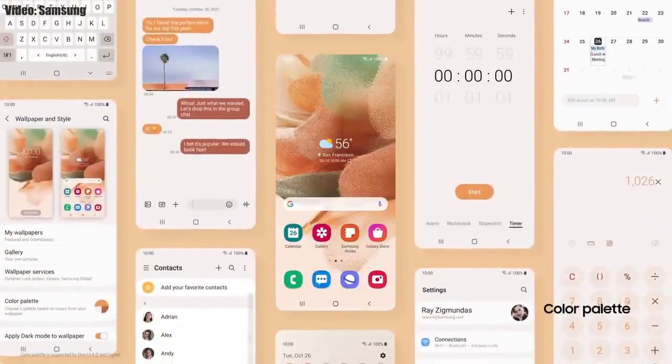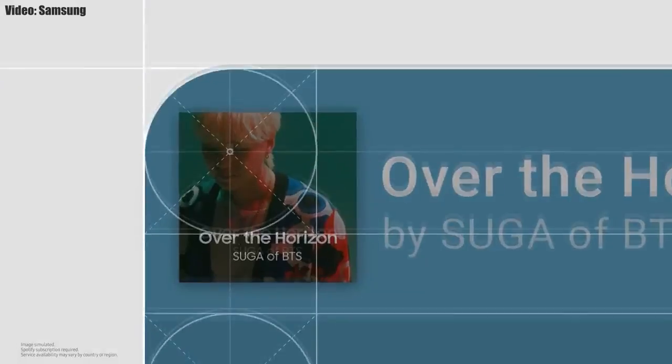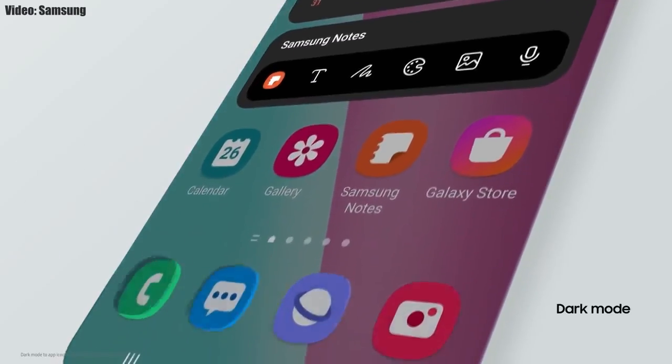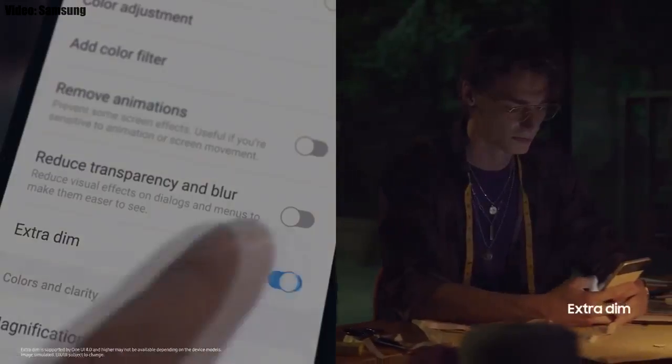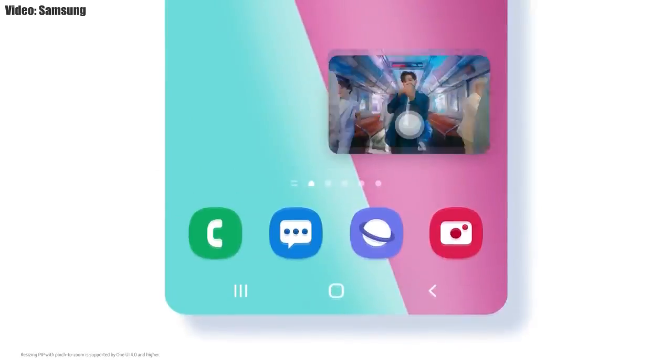With One UI 4.0, the whole theme of your smartphone will match the color of your wallpaper. You get new widgets with rounded corners and different sizes. Dark mode now also dims app icons, and there is a dim mood feature by which you can dim the display at night.